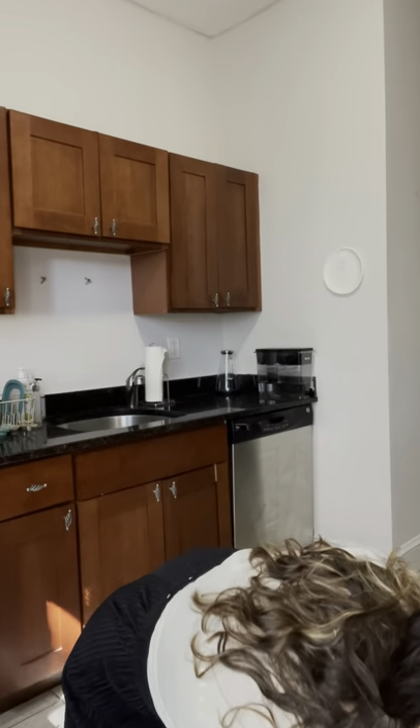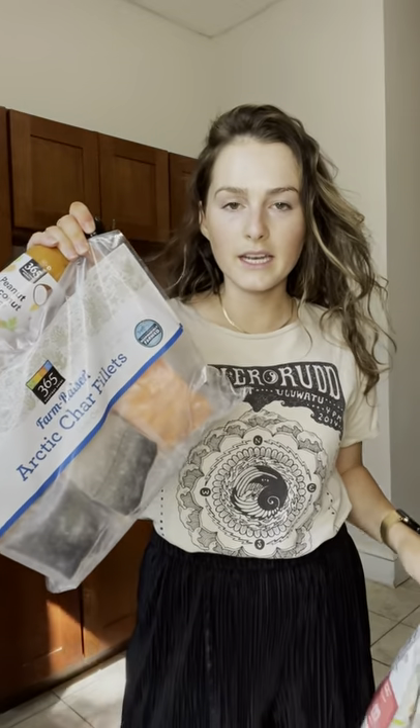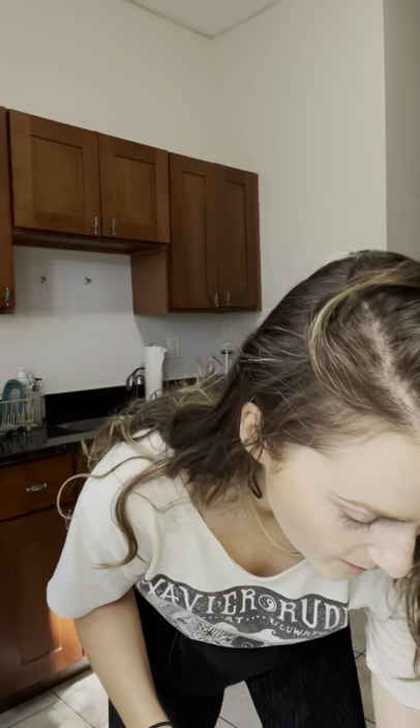I got some pre-cut celery — really easy to dip, and it saves time if you have a busy week. I got some frozen arctic char fillets, another easy protein source. And then this peanut coconut sauce because I want to make a Thai tofu wrap this week — baked tofu with this sauce, some coleslaw, just a nice easy wrap. That's what I'm going to make for lunches a couple of days.